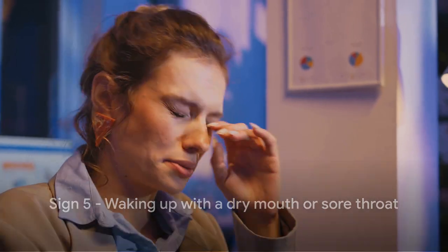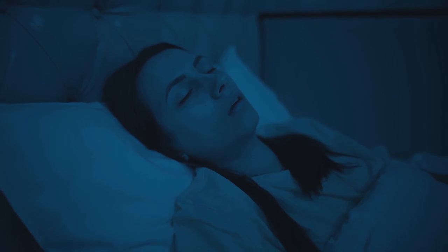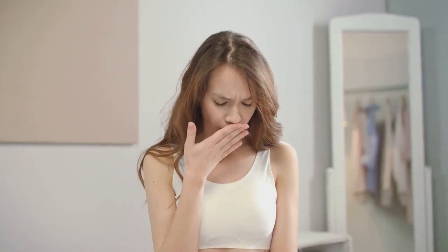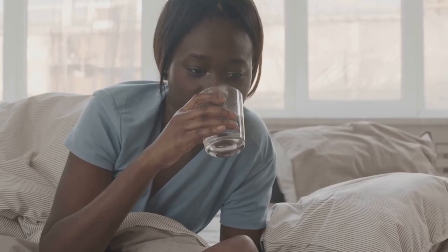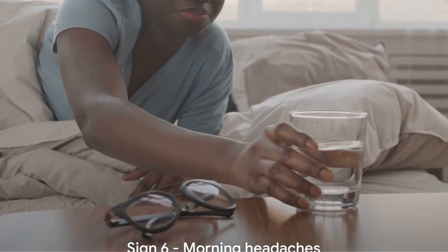The fifth sign might surprise you: waking up with a dry mouth or sore throat. When you have sleep apnea, your body struggles to take in enough air as you sleep. To compensate, you may begin to breathe through your mouth, which can cause it to dry out. Similarly, the strain on your throat muscles can lead to soreness. So if you're regularly reaching for a glass of water first thing in the morning, or dealing with a persistent sore throat, sleep apnea could be the culprit.